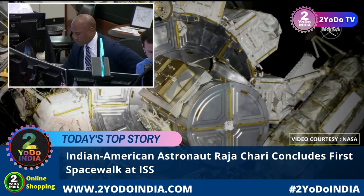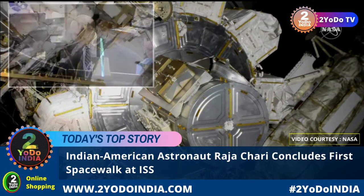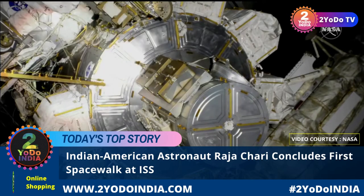At 7:12 AM Central Time, 8:12 AM Eastern, the 247th spacewalk in support of station assembly, maintenance, and upgrades has begun. Bear and Chari will work to open the thermal cover and make their way outside the space station hatch to begin their work for the day.